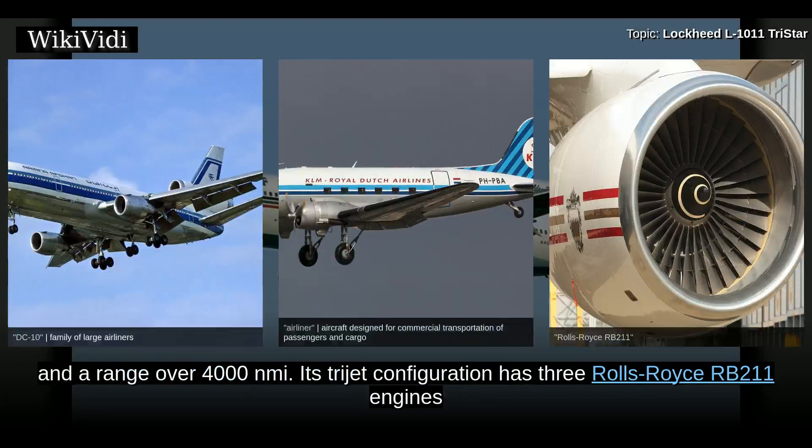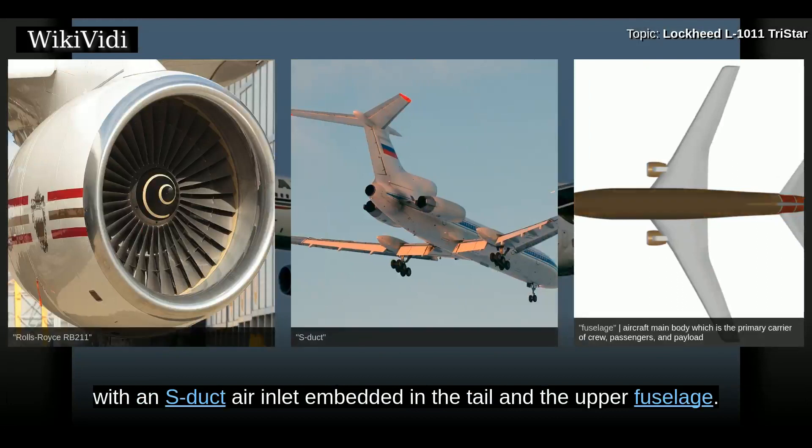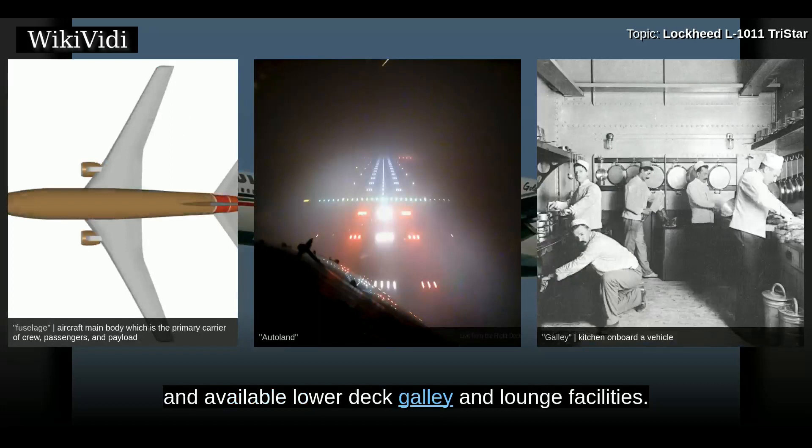Its trijet configuration has three Rolls-Royce RB211 engines, with one engine under each wing and a third engine center-mounted with an S-duct air inlet embedded in the tail and upper fuselage. The aircraft has an autoland capability and automated descent control system, as well as available lower-deck galley and lounge facilities.